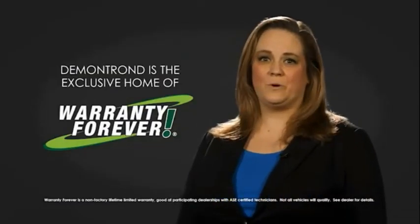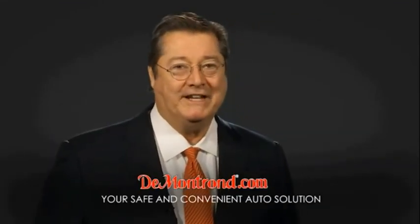And don't forget about DeMontrond's exclusive warranty forever. DeMontrond.com, your safe and convenient auto solution.